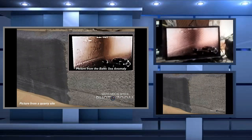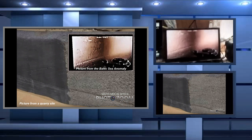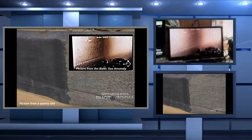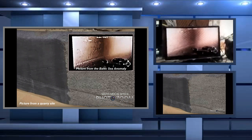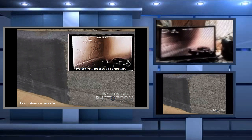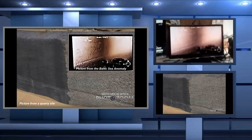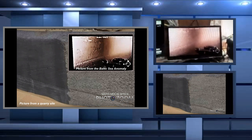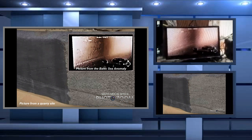It is shown up on the big screen here, and you can see I put a little picture in to show you the picture from the Baltic Sea anomaly. That rock is stated to be 5,500 years old, and that tells us that already back then they had cutting tools to cut rock, carve rock, create statues — whatever they wanted to do.